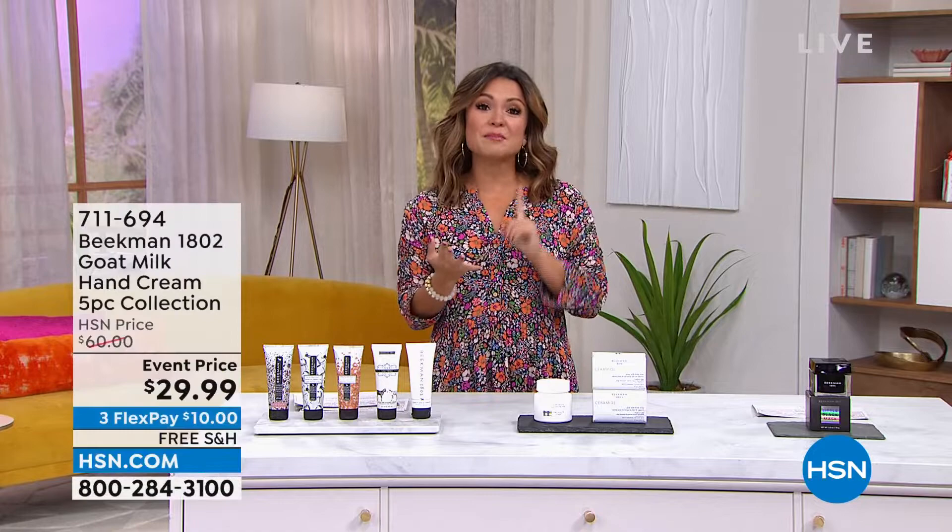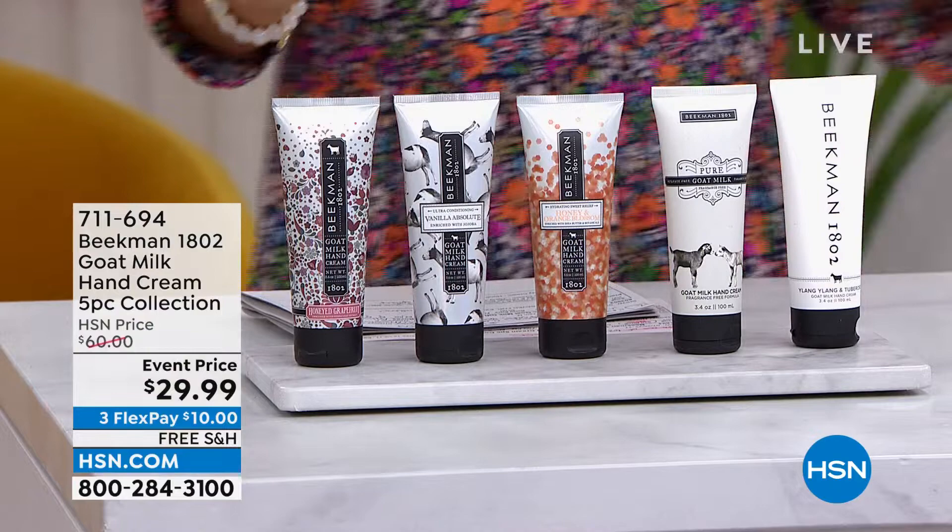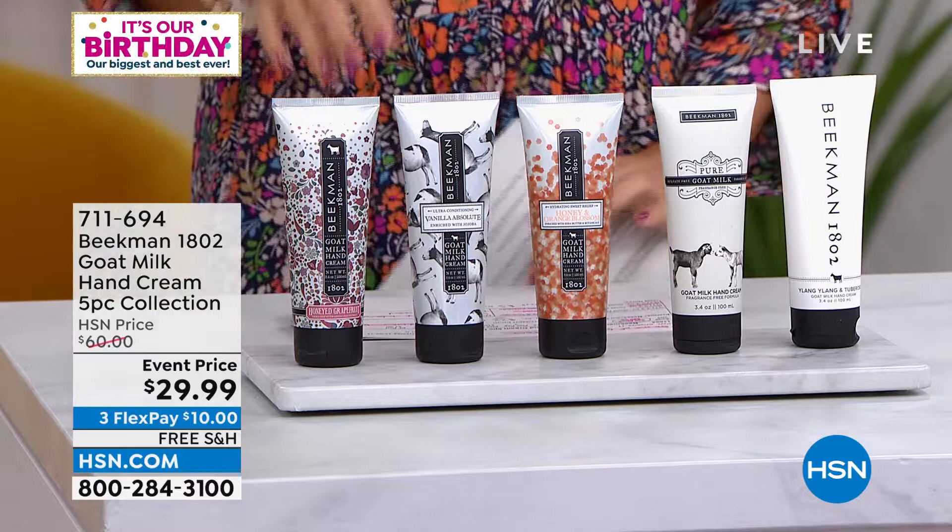Happy to be shopping with you for the next two hours with our clean beauty goat milk-based bath, beauty, and skincare products. This is an incredible two hours. One thing I'm going to preview because I know it'll be popular is my all-time favorite go-to hand creams.